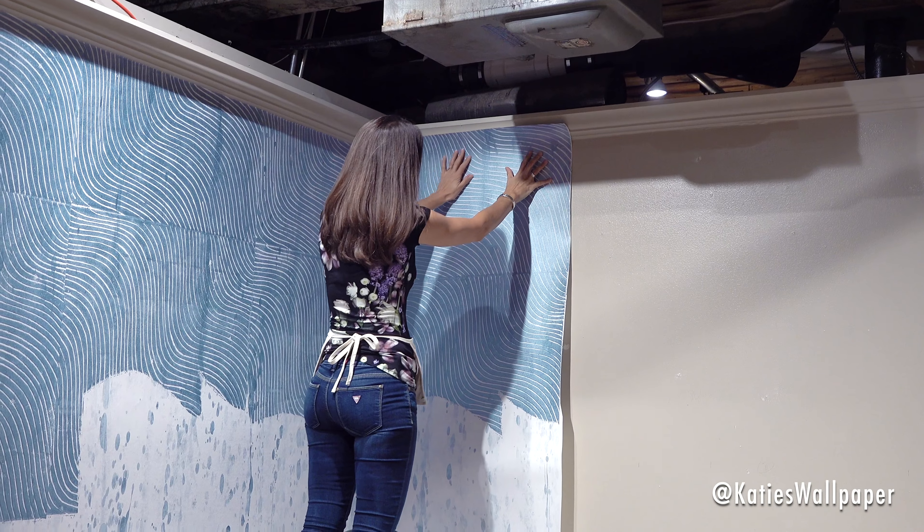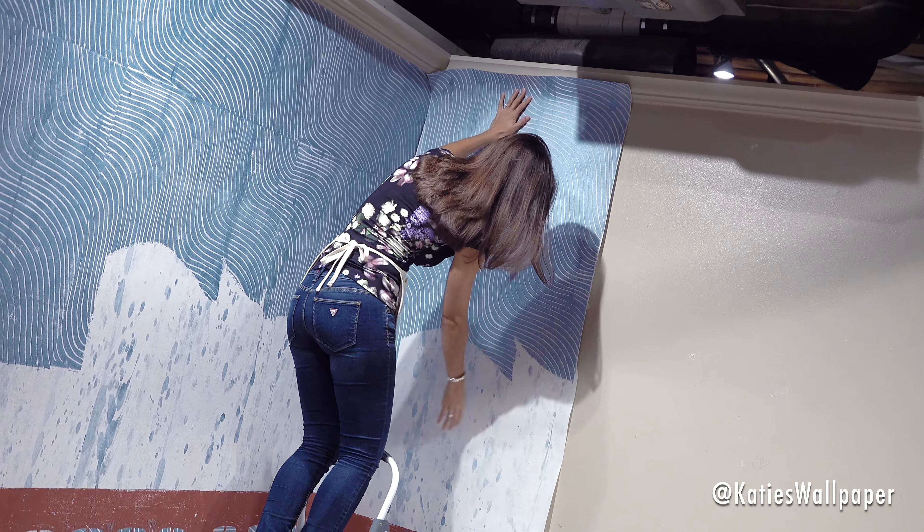The installation is going great so far for High Point Market. Amy has this beautiful custom mural that she designed just for the show. We're about halfway finished right now so it's going on really good.